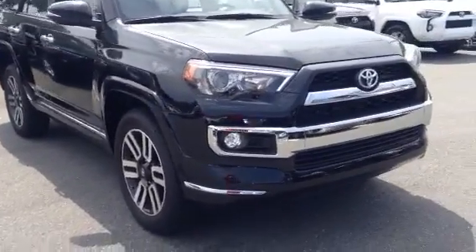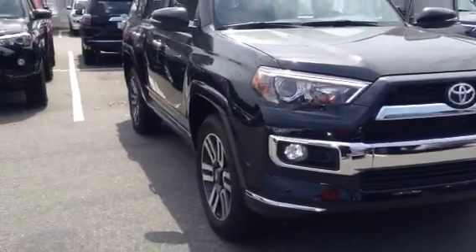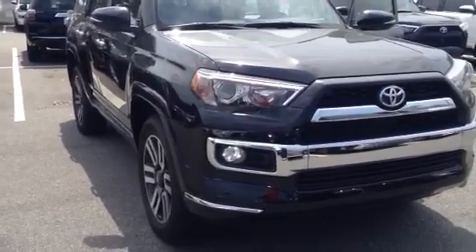Alright, here's the video I promised. This seems to be everything you want. I mean, this is loaded up. It's a top of the line, four-wheel drive, black, third-row seat.